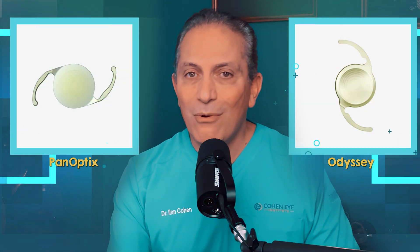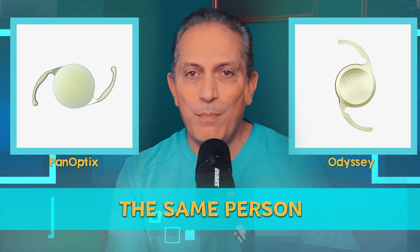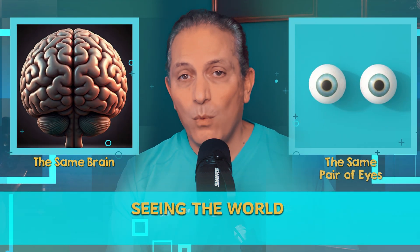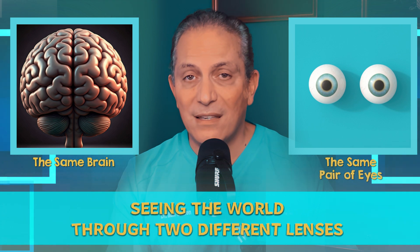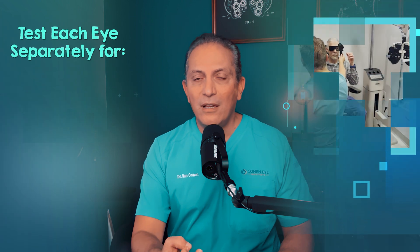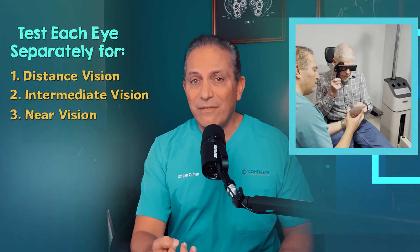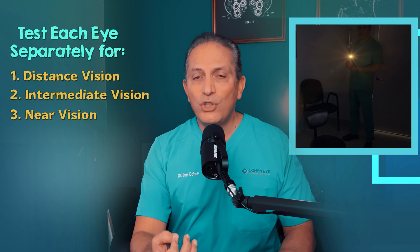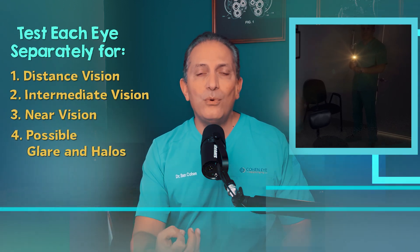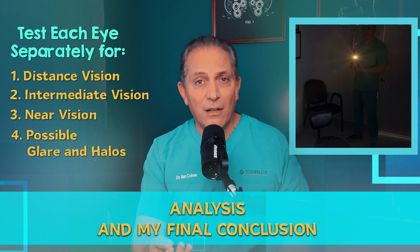Not statistics or boring graphs and data, but the same person with the same brain and the same pair of eyes seeing the world through two different lenses. Which lens is better? In this test, I will check the vision in each eye separately for distance, intermediate, and near vision. I will also check for possible glare and halos. After that, I will do analysis and my final conclusion.